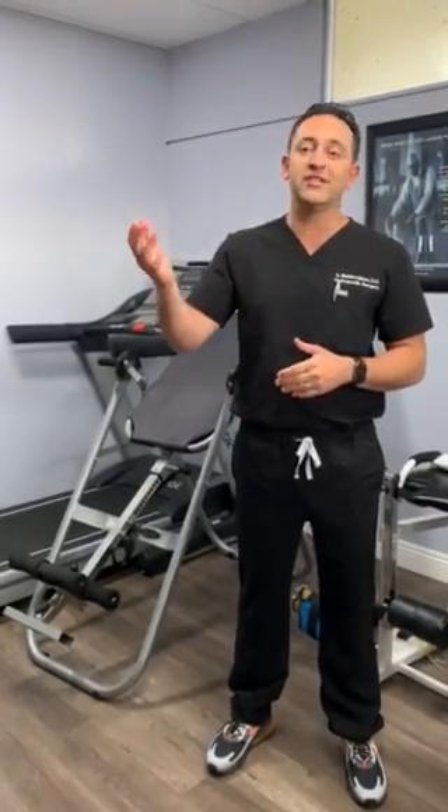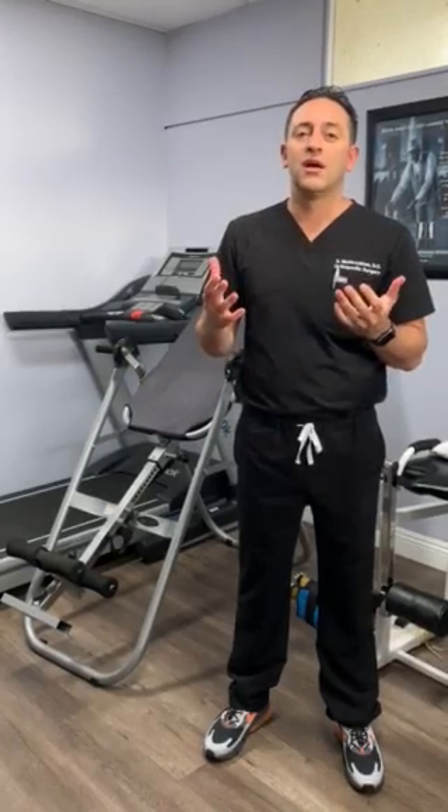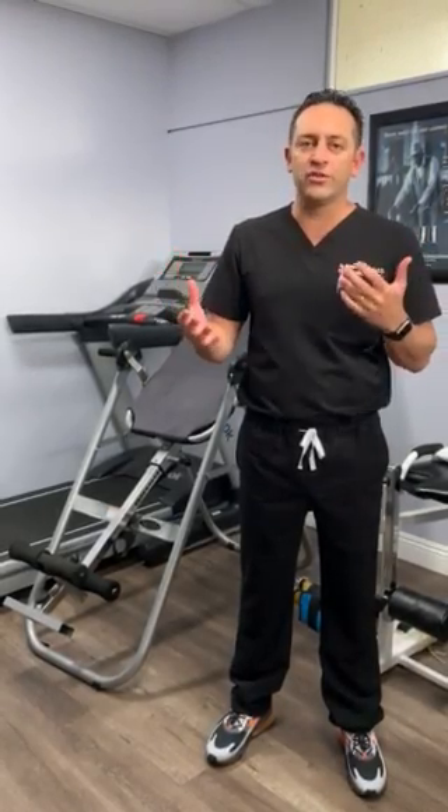We do get you up and walking the same day as surgery. If your surgery is done really late, then we get you up the next day. One other question was: what do I do afterwards to help recover faster?